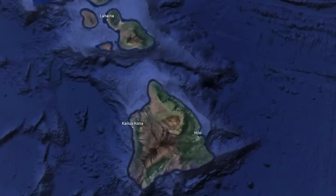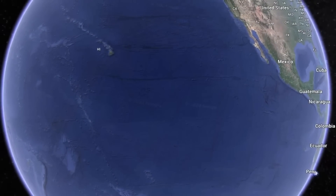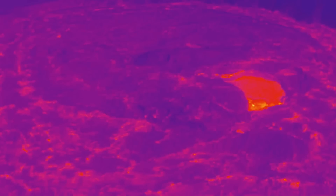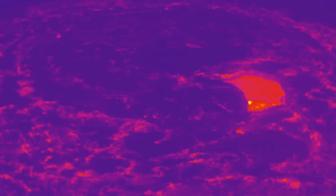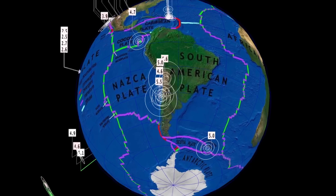Mauna Loa erupting, and Kilauea has literally drained its caldera — there was lava right up to the crustal part of this rim, the summit of Kilauea, but now it has drained. So where is all this lava going? It's coming out of Mauna Loa. But there's something else coming — things are brewing across the world right now, and if you've been paying attention in streams, things are heating up across the United States.